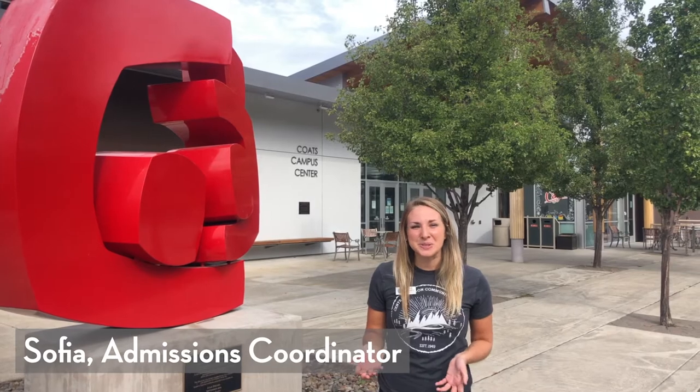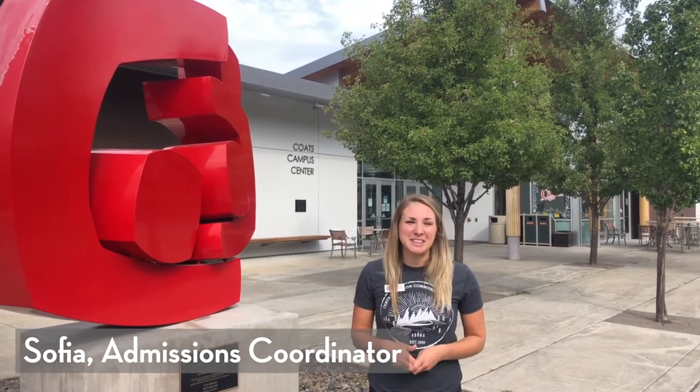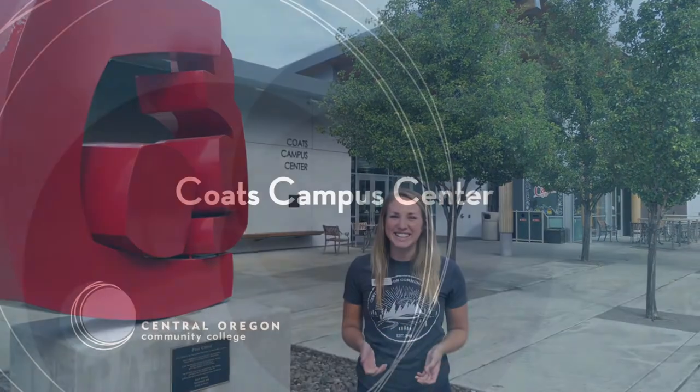Hi, welcome to Central Oregon Community College. We can't wait to take you on a campus tour today. I'm Sophia, I work in Admissions and Records, and we will get started.